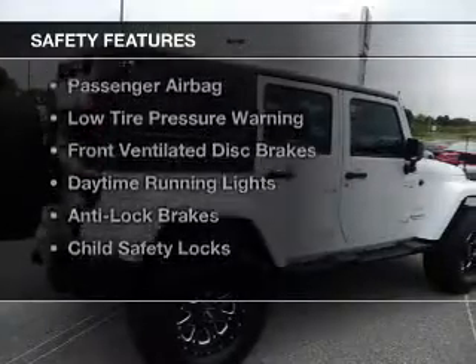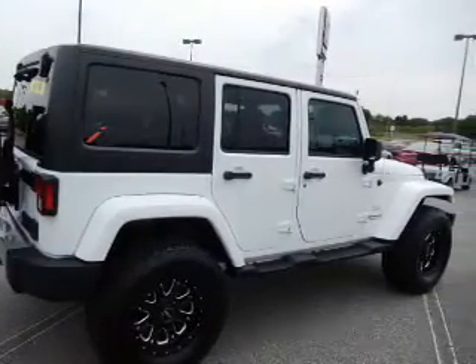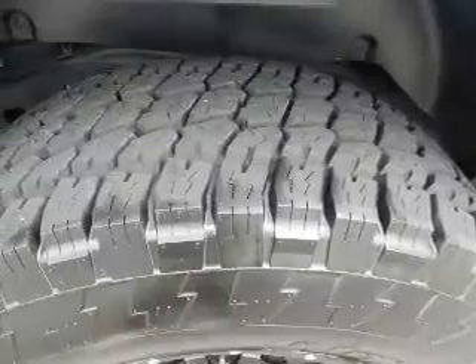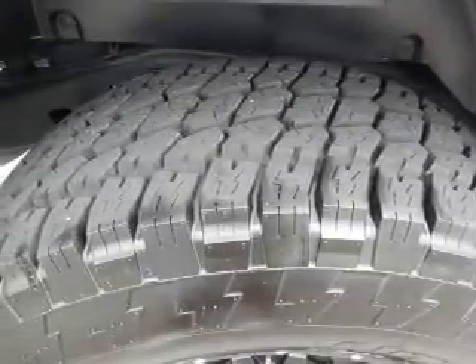Safety was made a priority with these features: side airbags, brake assist, traction control, stability control, a passenger airbag, low tire pressure warning, front ventilated disc brakes, daytime running lights, anti-lock brakes, and child safety locks.